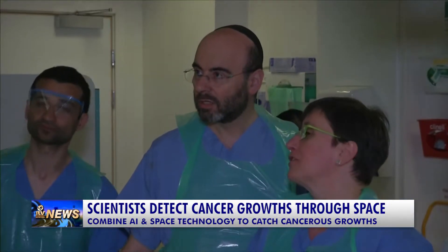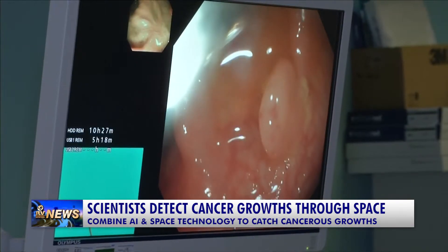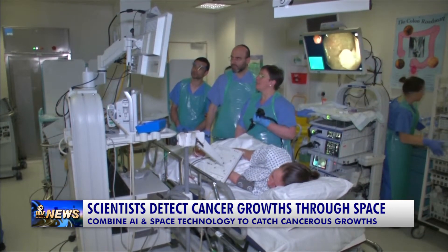Scientists in London are using a combination of artificial intelligence and space technology to detect bowel cancer in its earliest stages. They say it can catch cancerous growths, known as polyps, from a live video of a colonoscopy.